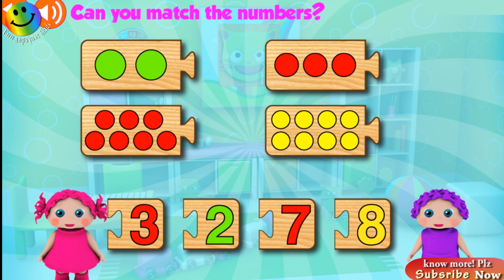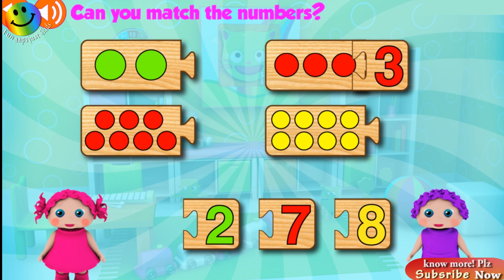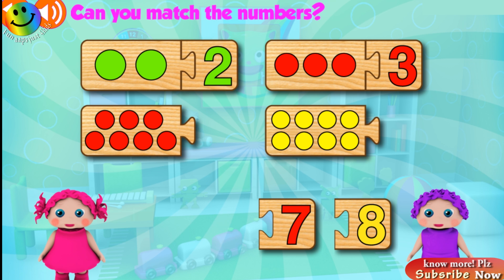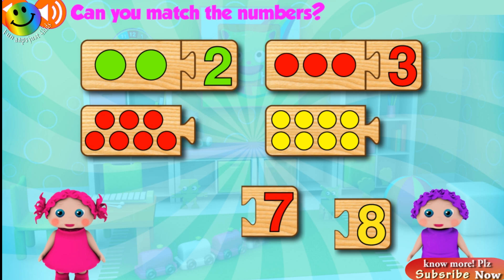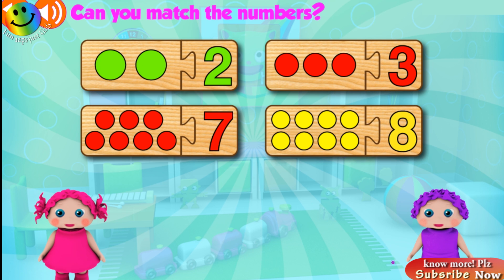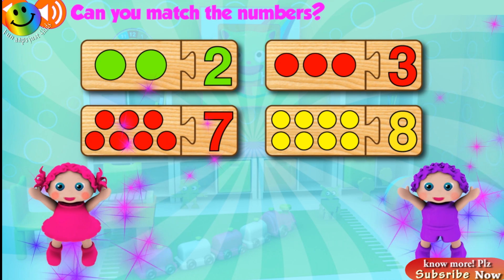Can you match the numbers? Three! Excellent! Two! Fantastic! Seven! Great! Eight! Great!